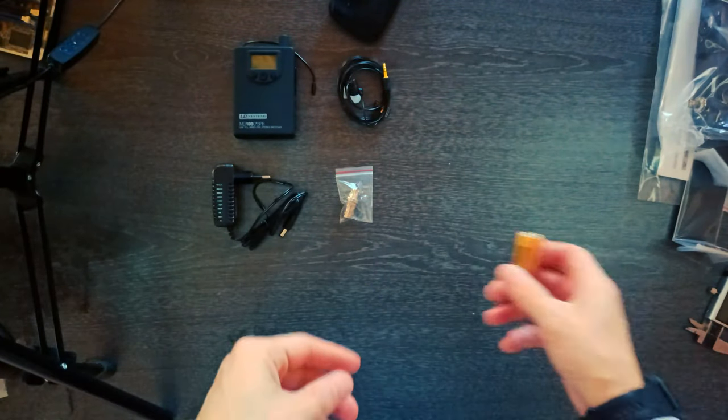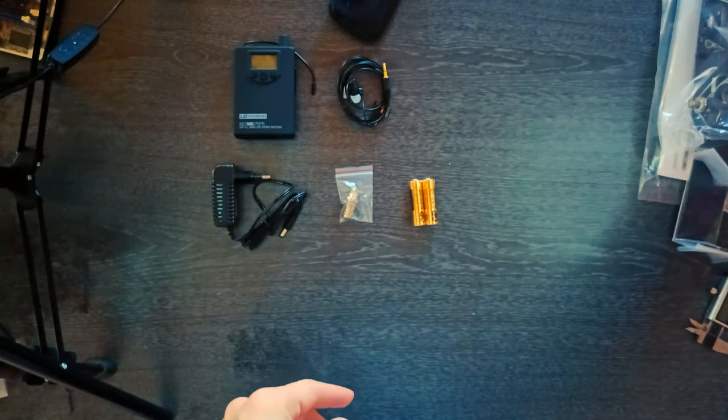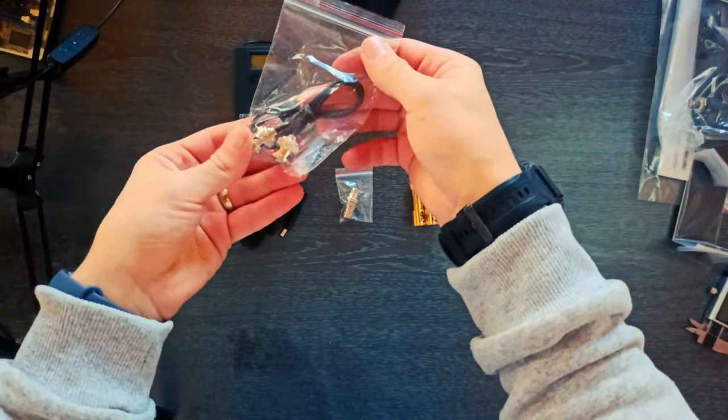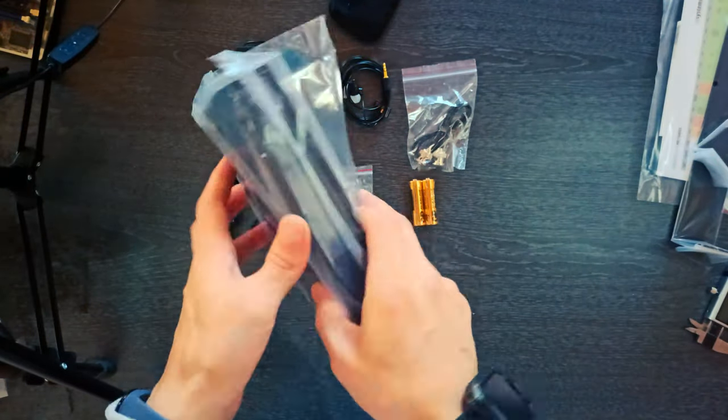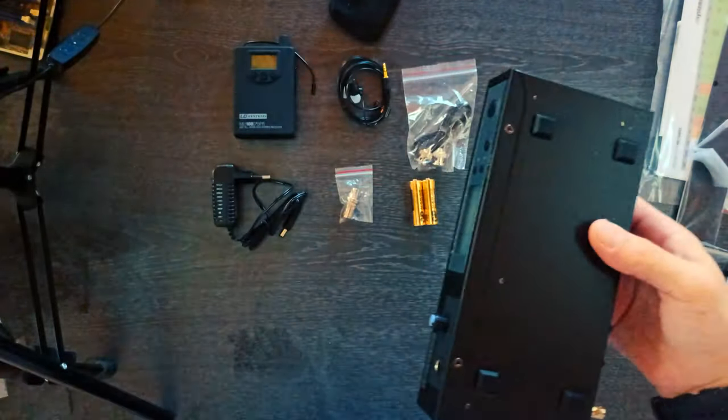Pluses: Good, compact system in the supplied case. Intuitive. Good transmitting and receiving performance. Satisfactory audio quality. Both systems are very good value for money.